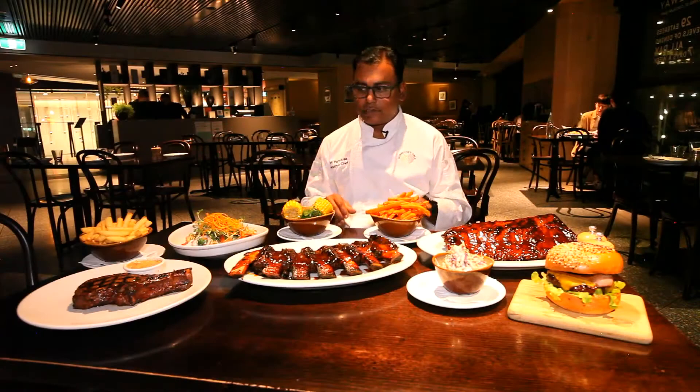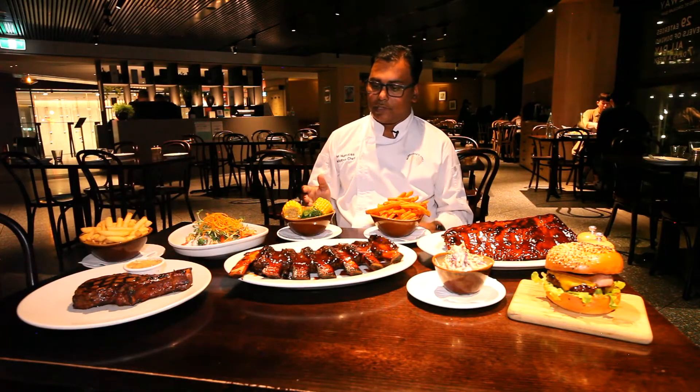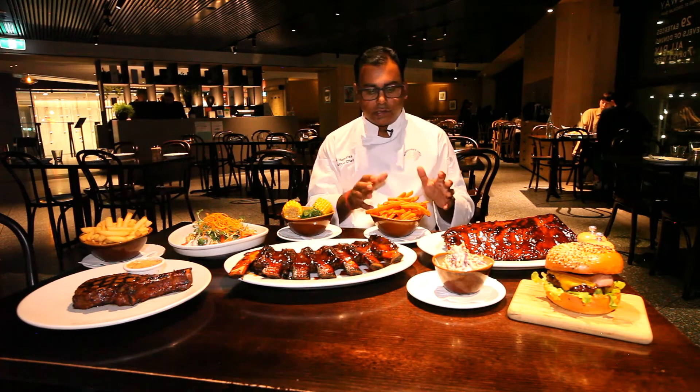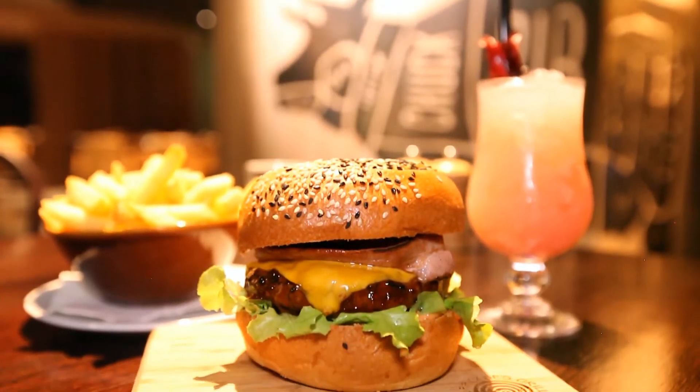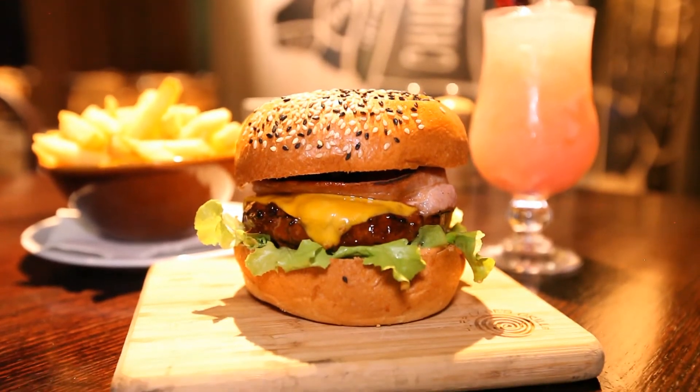And then we have a couple of sides: chips, steamed vegetables with a herb butter, sweet potato fries, some coleslaw, and also we have the cheese and bacon burger, which is quite famous on our menu as well.